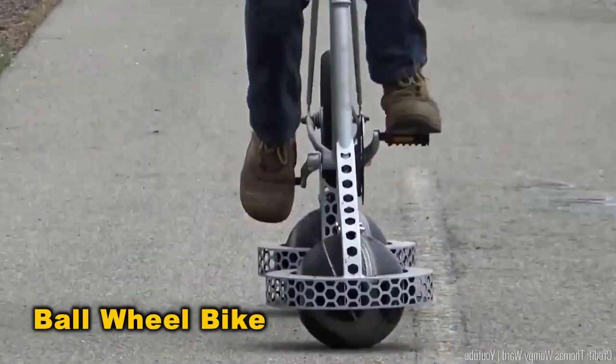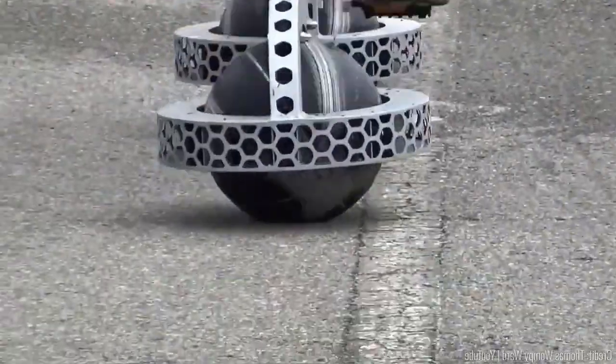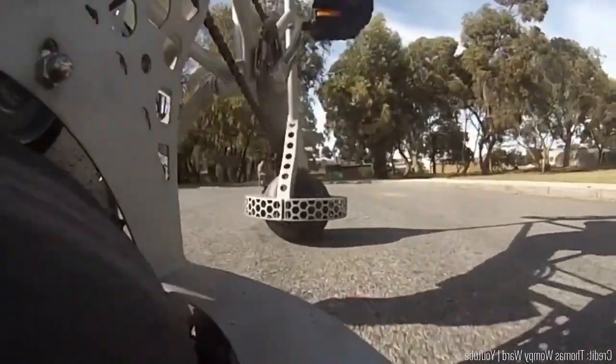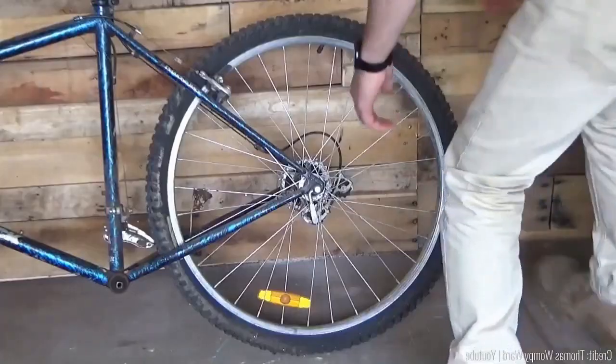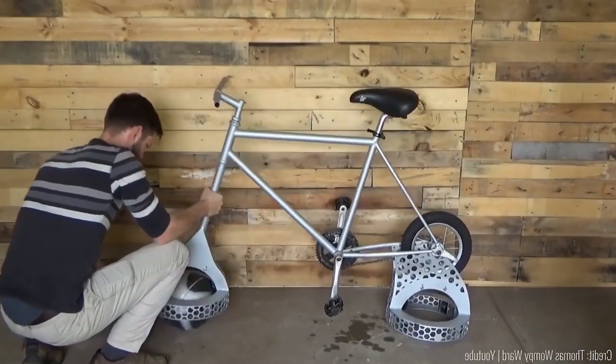Curious about bikes without wheels? Meet the answer — a concept using balls instead. Despite feeling odd, it surprisingly works well, with regular basketballs serving as makeshift bearings. The perk? Stability — tumbling is less likely. Plus, with omnidirectional balls, maneuvering is effortless.